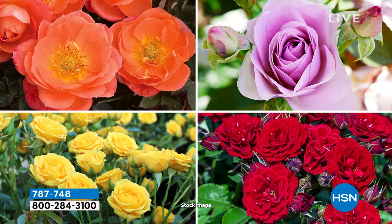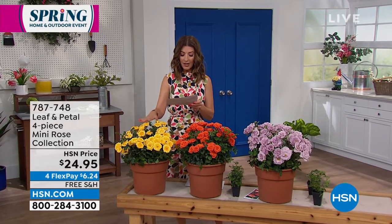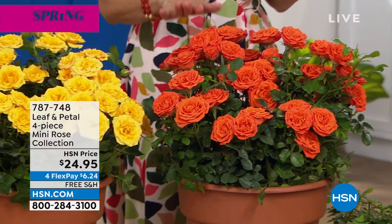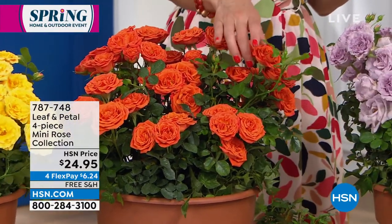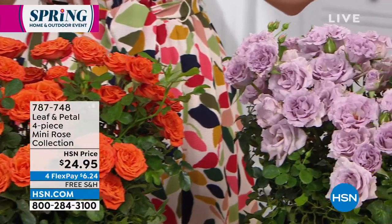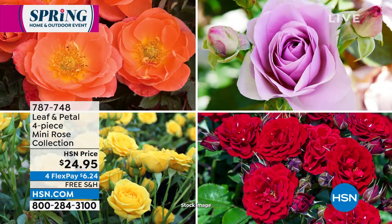This is the four-piece Leaf and Petal Mini Rose Collection — you don't have to choose, you're getting all four colors. You're going to get Rise and Shine (the yellow), the red, the beautiful orange called Amber Sun Blaze, the lavender, and the red. These are real flowers — exactly what they look like. You get multiple blooms on every single stem. You're receiving all four beautiful colors for $24.95.